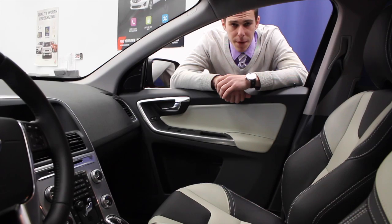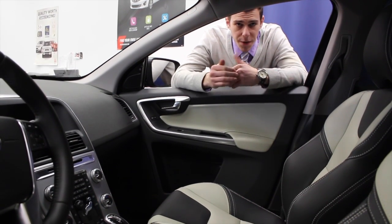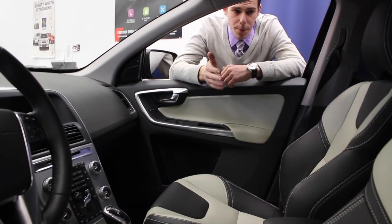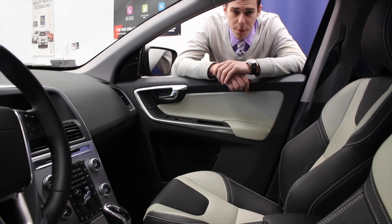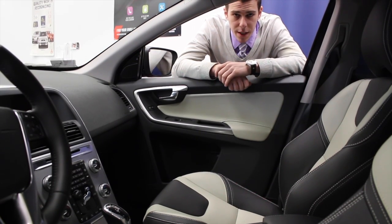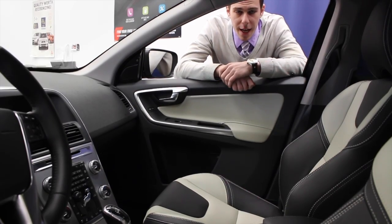We are now looking at the interior of the 2017 XC60 Dynamic. The key difference between the Dynamic and the Inscription is first the seats — these are Volvo's sport contour seats. You'll notice the side bolsters are more pronounced than they are in the comfort seat in the Inscription. The other key difference will be the brushed aluminum on the center stack area.